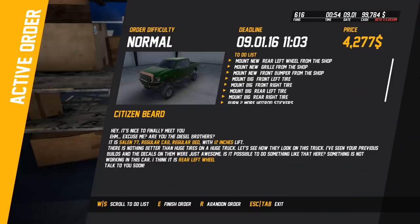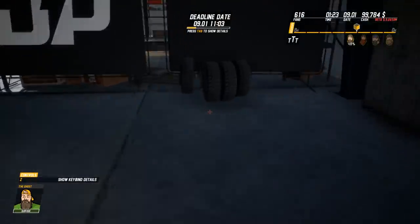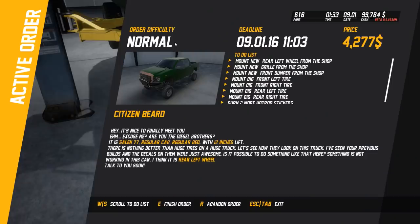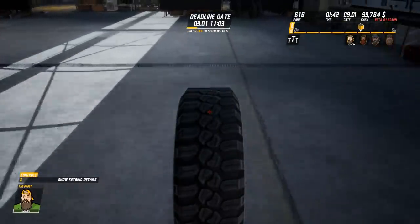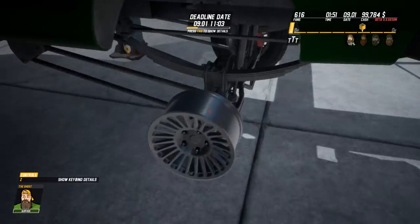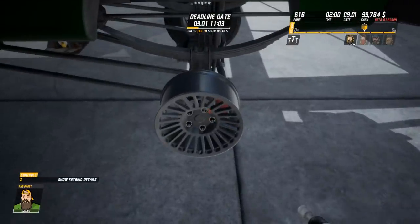Mount new left wheel, new grill from shop, new front bumper. Mount new rear left wheel from shop. Mount big front left wheel - that makes no sense. I got this... mount new rear left wheel. I don't understand - wait a minute, is this a tire? Is it the rim? Maybe we need a new rim, because I don't know why we'd buy a new tire and then just do different ones. There we go.